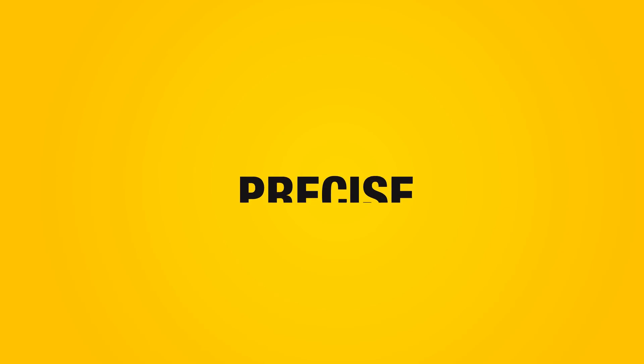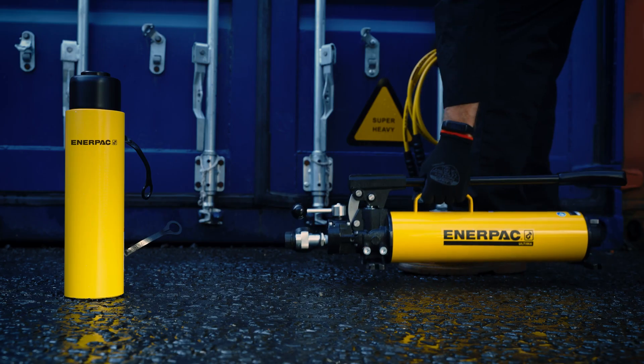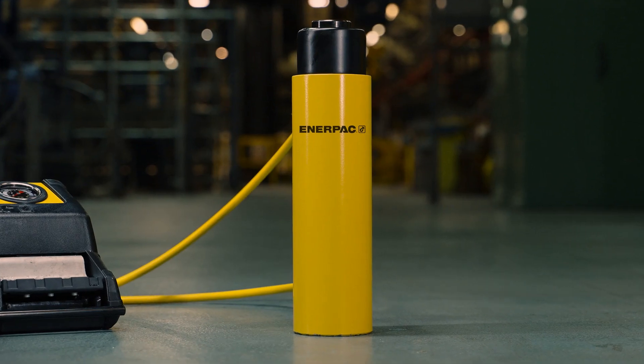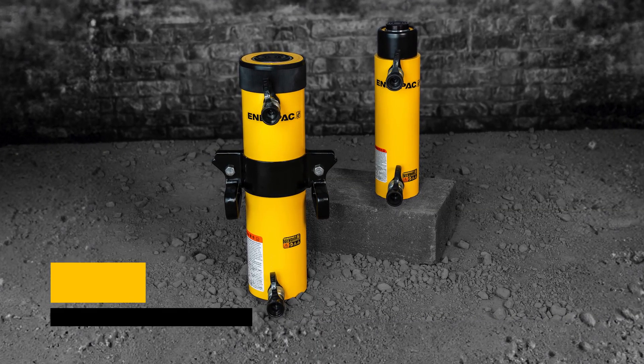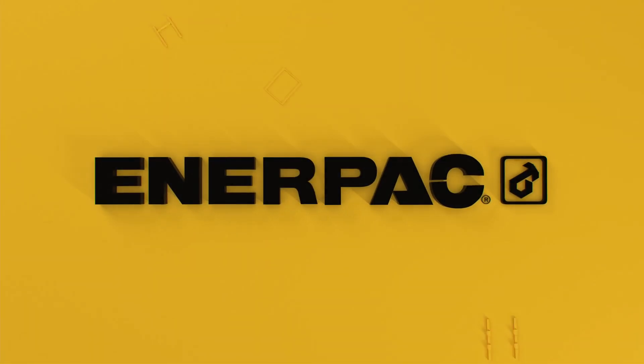They're fast, precise, versatile, and durable. RR series long stroke general purpose double acting hydraulic cylinders — buy now at enerpac.com.